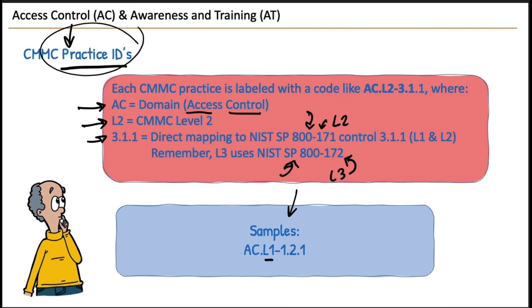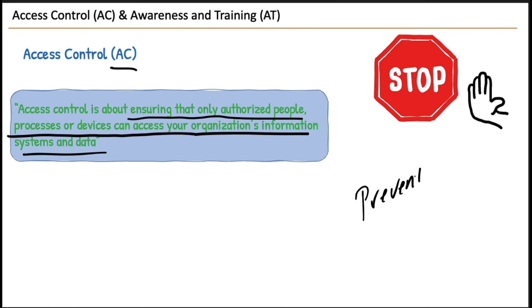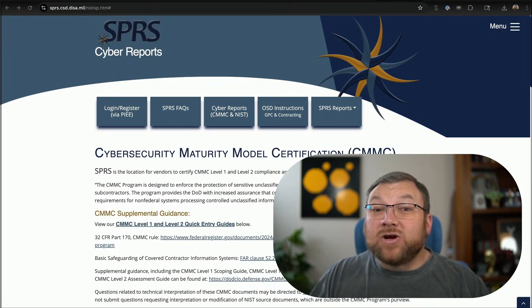This course covers how to perform a CMMC self-assessment, run CMMC checklists, prepare for third-party audits, and document compliance.